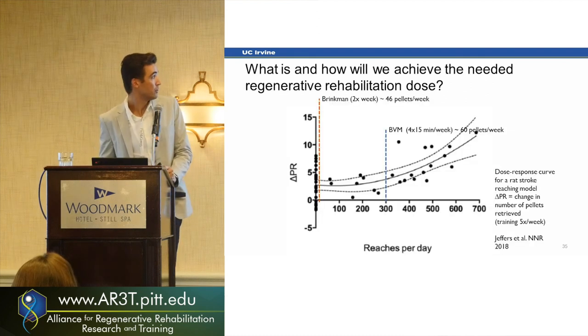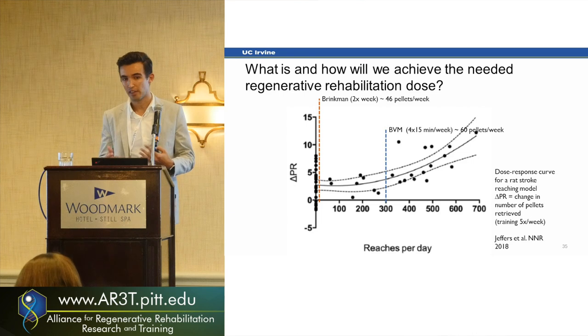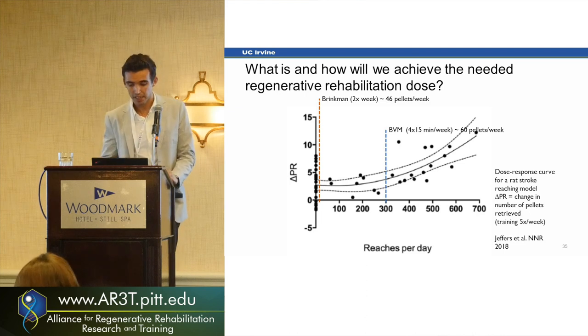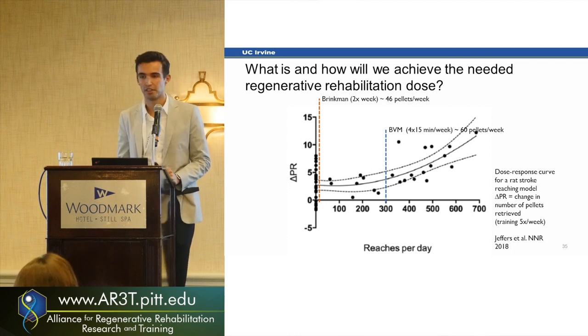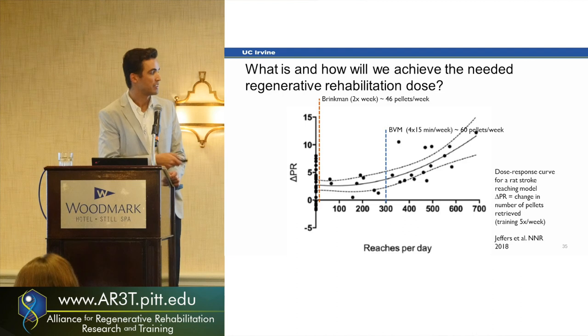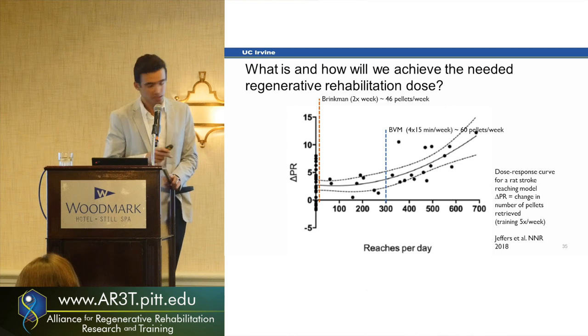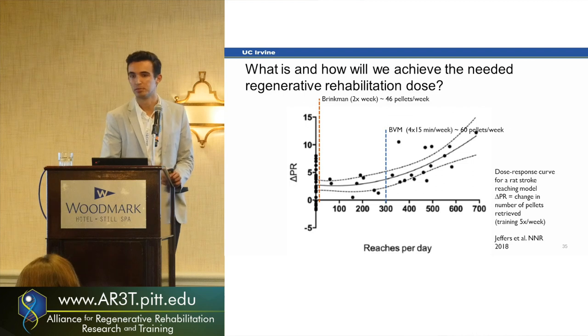Are we giving the right dose? We know robot-based therapy kind of works — variable, but it works. We know we need to put regeneration and therapy together. But how much therapy do we actually need? A study by Jeffers and colleagues looking at reaches per day in spinal-cord-injured rats noticed that you only start seeing actual effects after 300 movements per day, doing five times a week of therapy.